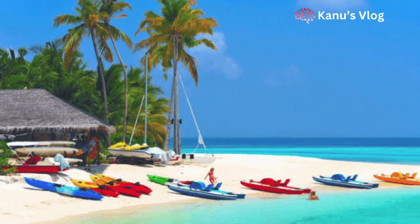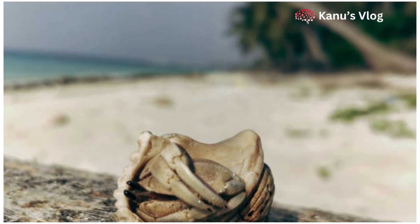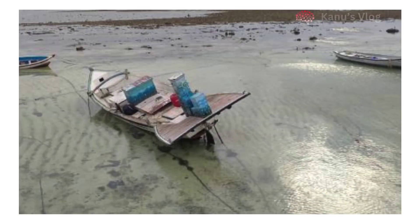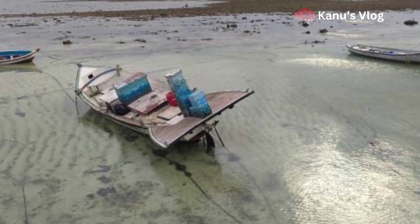The languages spoken here are Malayalam and English. The names of important islands in Lakshadweep are Kavaratti, Agatti, Amini, Kadmat, Kiltan, Chetlat, Bitra, Androth, Kalpeni, and Minicoy.